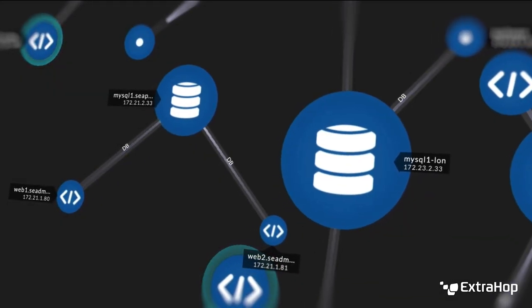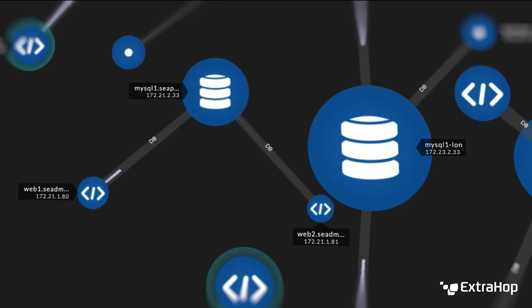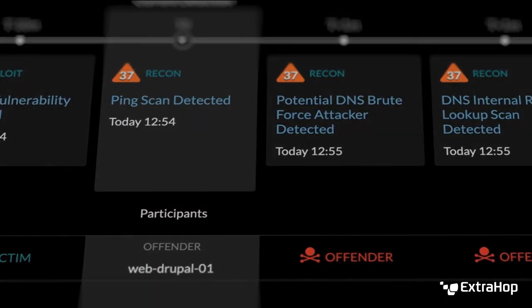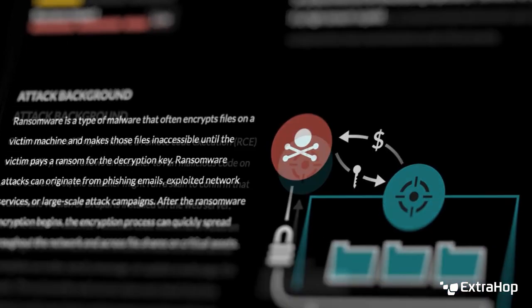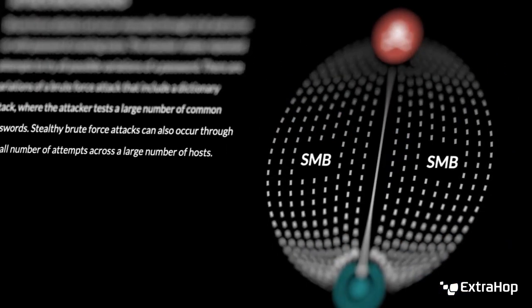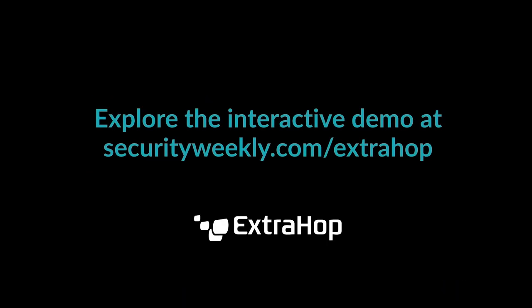Let's face it, cyber attackers have the advantage. ExtraHop is on a mission to help you take it back. Regain the upper hand with security that can't be undermined, outsmarted, or compromised. When you don't have to choose between protecting your business and moving it forward, that's security uncompromised. See how it works in the full product demo, free online at securityweekly.com/ExtraHop.